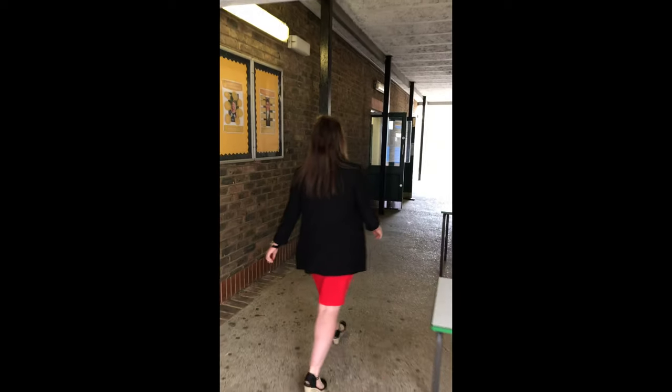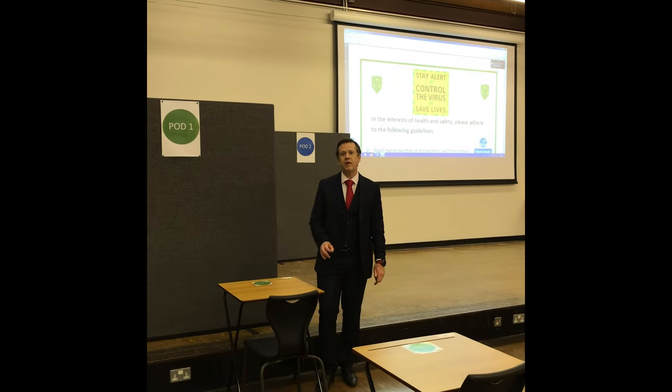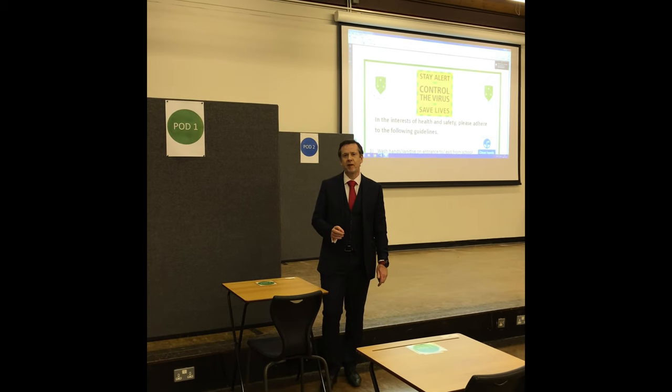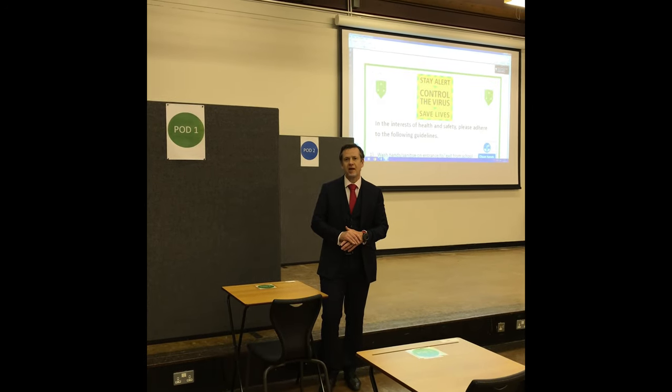Make your way to the amenities hall remaining two metres apart. At the Kingwood gates, you'll be given a unique pod number and a table number. This is your pod number and table number for the remainder of your personal return. Once you enter the amenities hall, you'll be able to go to that specific pod number and table number.